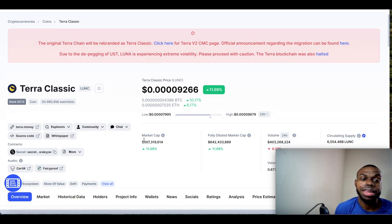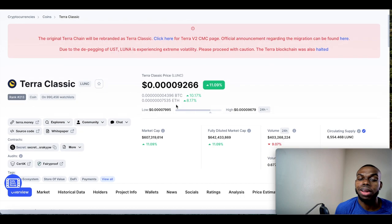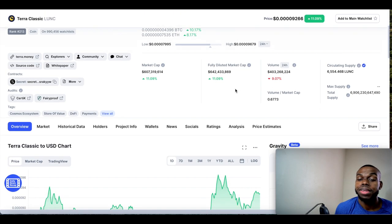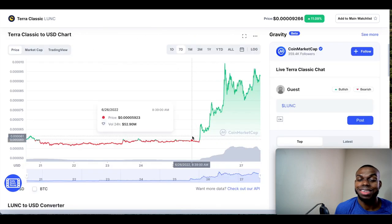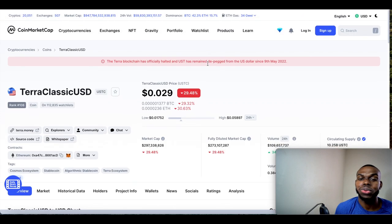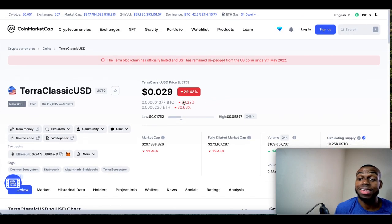It's on 990,456 people's watch list. Price is currently at $0.00009266 and it's been up 11.09% in the past 24 hours, with a market cap of $607.3 million and a volume of $403.2 million. Look at the past seven days on the chart — just pumping the whole way up.